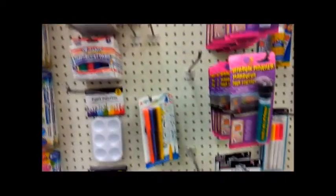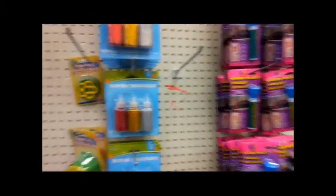Oh, they got Mod Podge but I still have some of those. They got glitter glue sticks, but I only need clear right now.